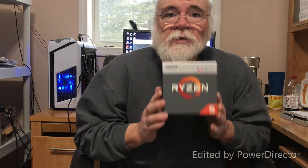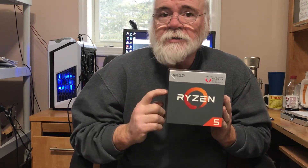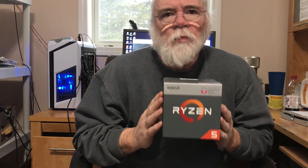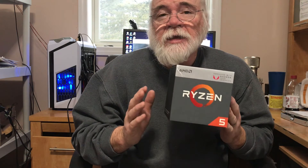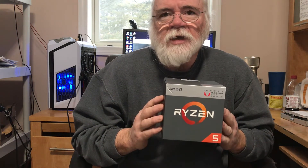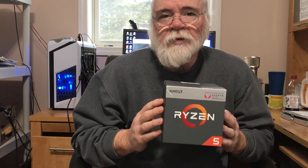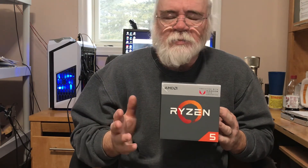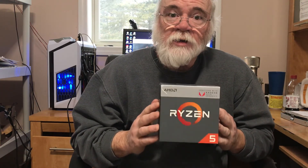Hey, it's your crazy old coot here. Good morning. Today I want to talk about this — I got it in my system, it's running. This is by far the most powerful APU that's ever been built. It does amazing things for an APU. It's not going to replace the discrete graphics card — basically it's about an RX 550 equivalent.